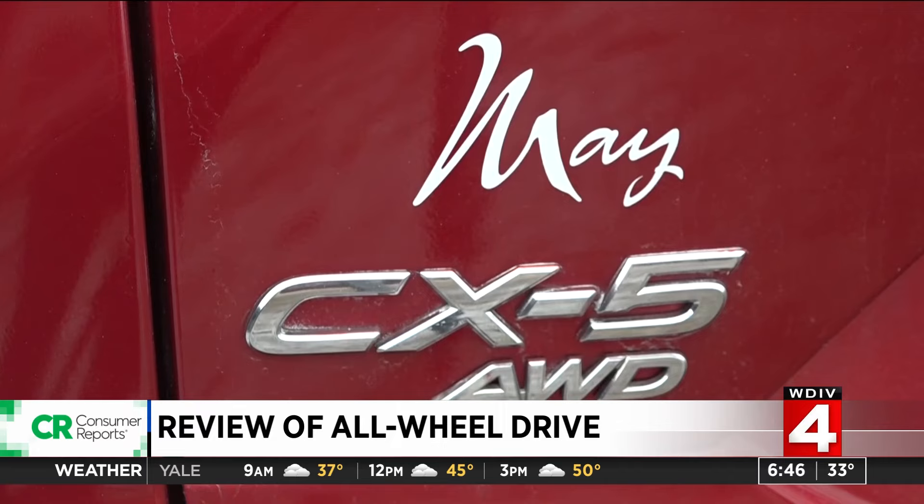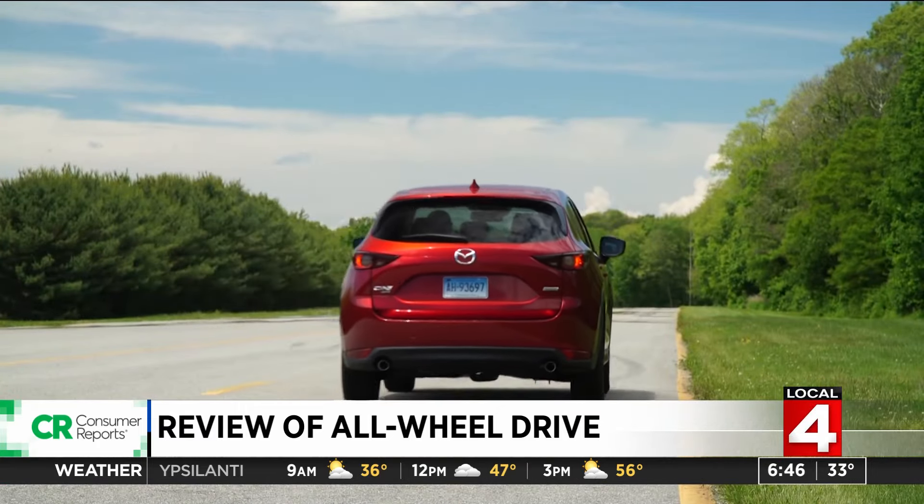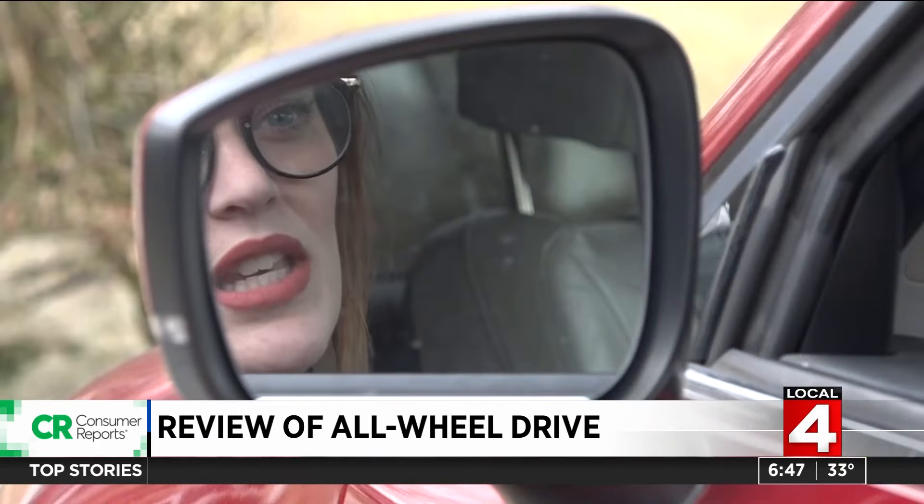She says all-wheel drive was a must. Living in Missouri, you can get all the seasons at once. She wanted all-wheel drive for that sense of security, safety, and peace of mind.